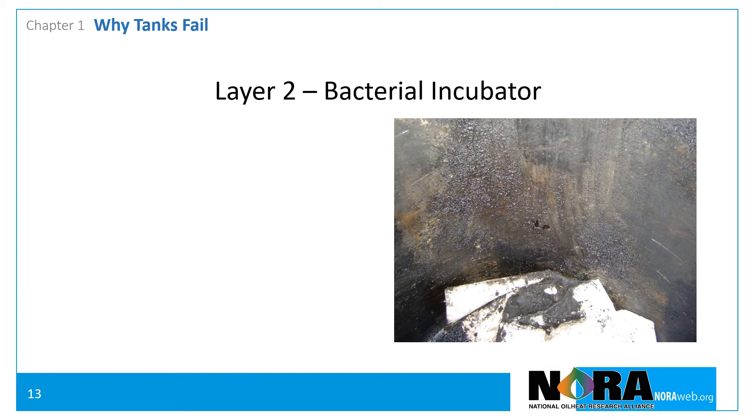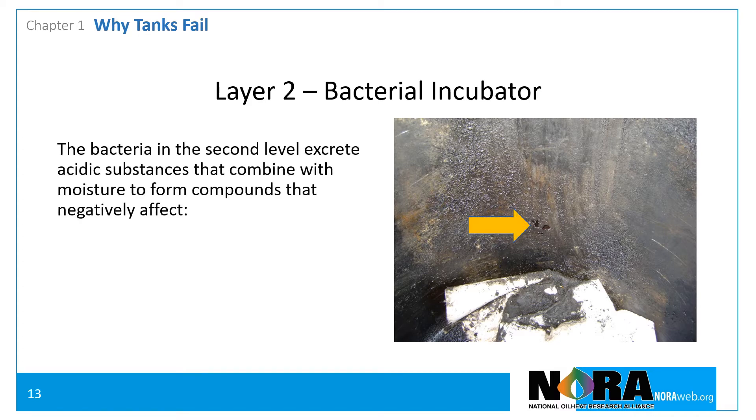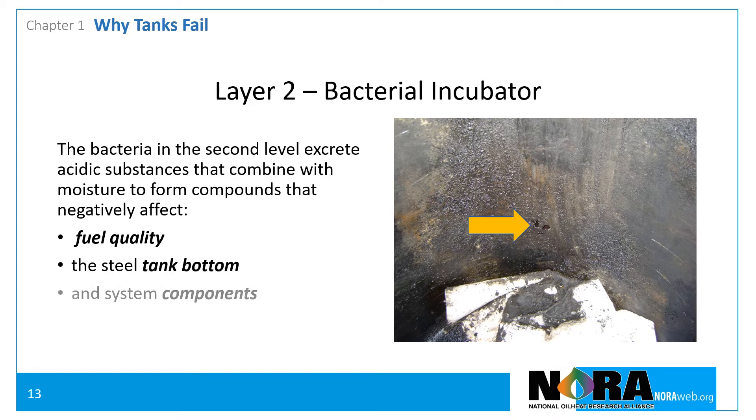The second layer can be thought of as a bacterial incubator with conditions perfect for the forming of bacteria. The bacteria in the second level often excrete substances that mix with water to create a crude form of acid that oxidizes or eats away the steel tank bottom. This all has a negative effect on the fuel quality, the steel tank bottom, and all the system components.